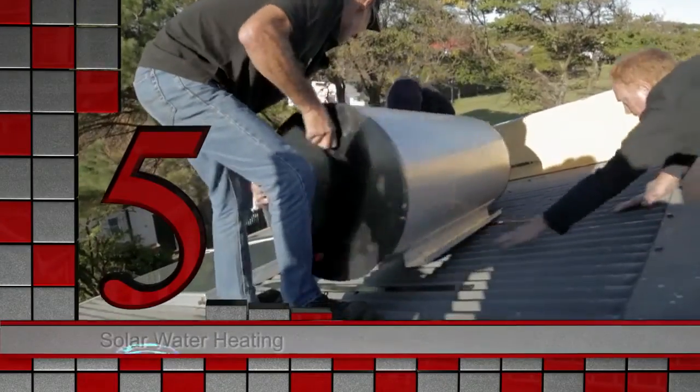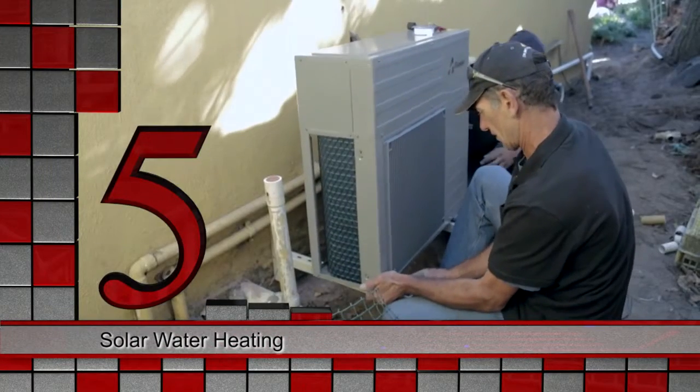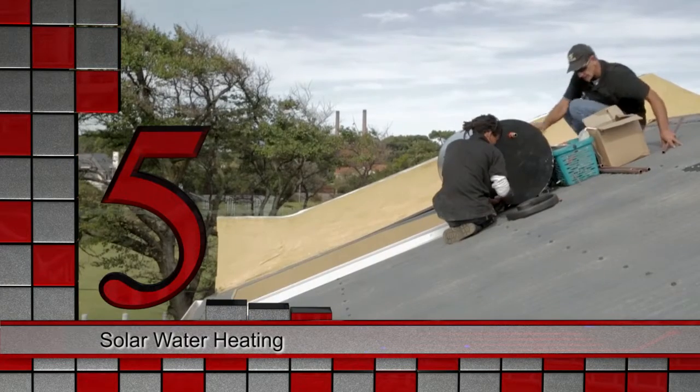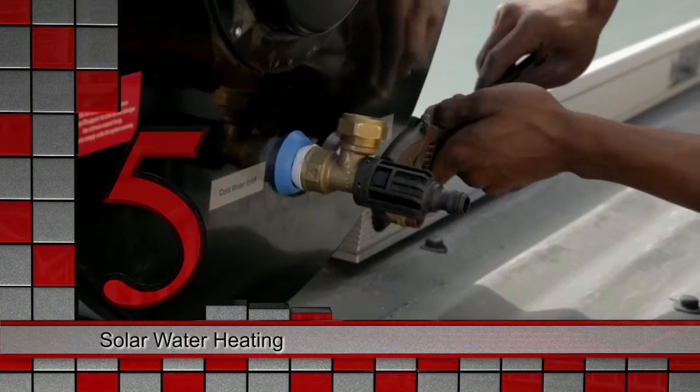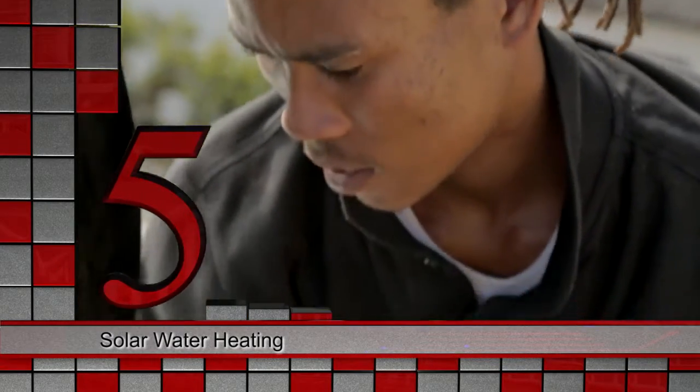Coming in at number five is solar water heating. These heaters could effectively provide hot water for households that currently use paraffin stoves, coal and wood fires to heat water. This would result in significant social and poverty alleviation benefits through lower fuel costs.